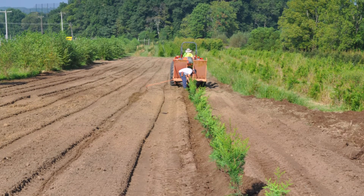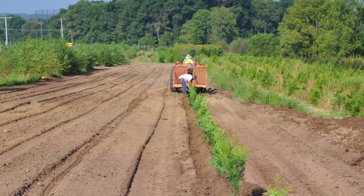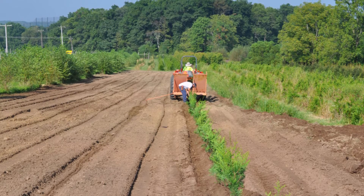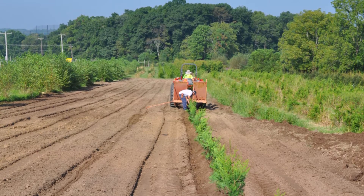For a person that wants to establish a quality hunting property, think about how to turn it into an investment property so you get tax credits and tax deductions for buying and maintaining the property.